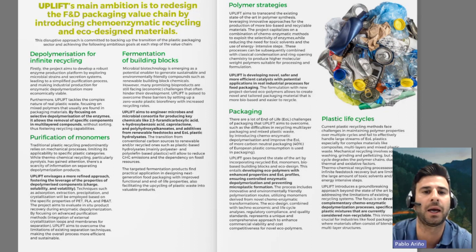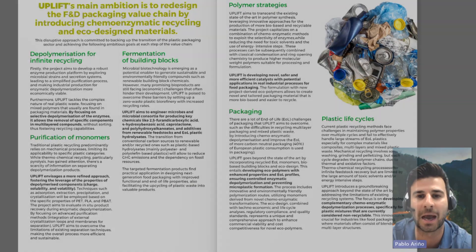These are the main identified solutions that Uplift is going to tackle. In the next video, we will have an overview of what the market drivers are that will shape the plastic packaging food and drink market, and how Uplift is developing, and who is behind the Uplift solution.